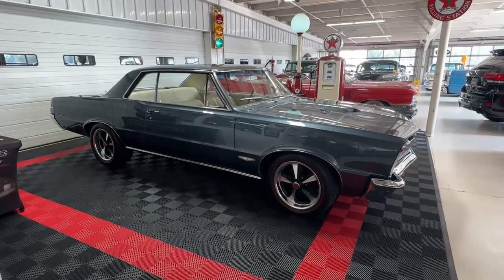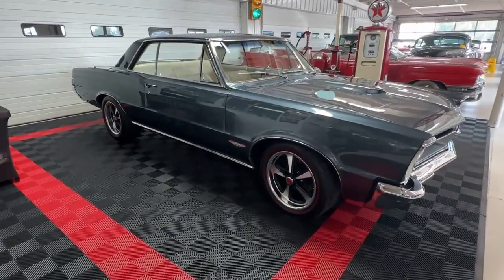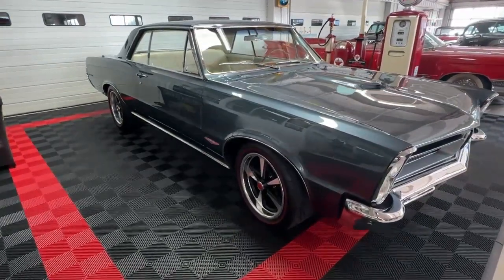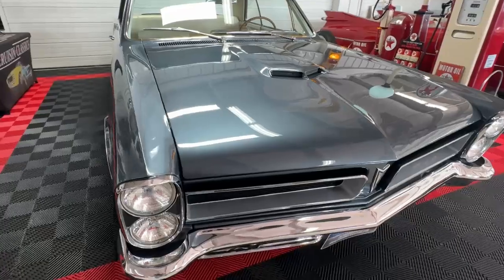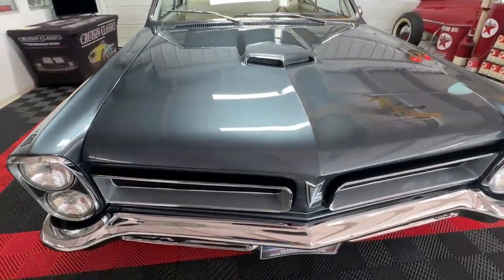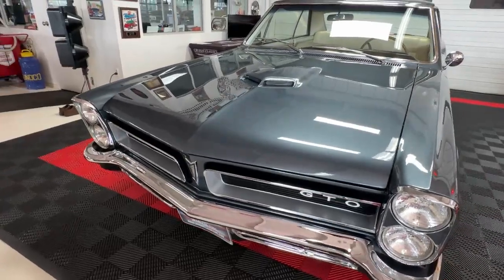Good day all, welcome back to Cruising Classics YouTube channel. Today we have for your viewing pleasure a 1965 Pontiac GTO, and this is a real deal GTO — we have the PHS documentation on it.